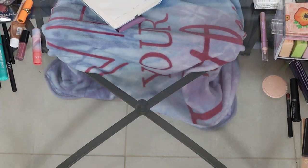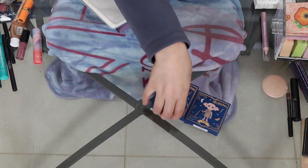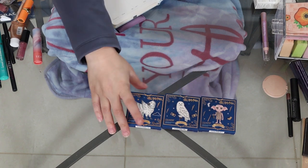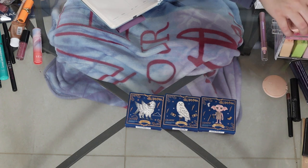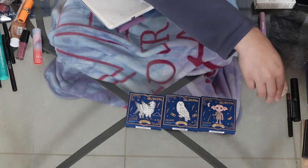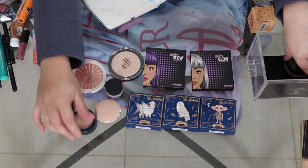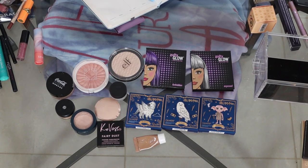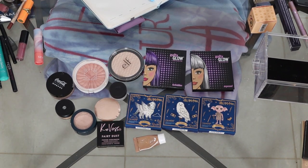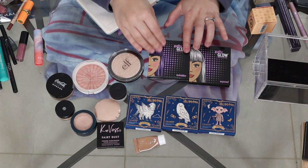So for highlight, I do have these three from the Harry Potter collection — Dobby, Hedwig, and Buckbeak. Let me grab the rest of them. I believe these are all of my highlighters. So I have these two Guilty Glow Highlighters from Veramona.